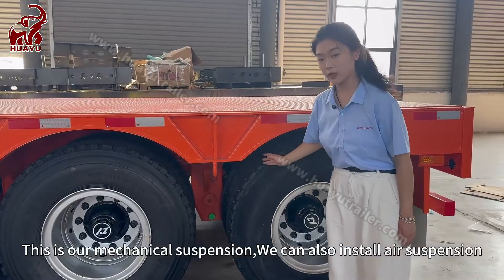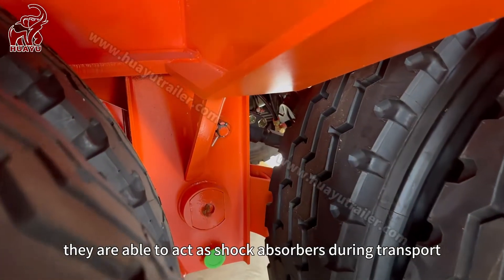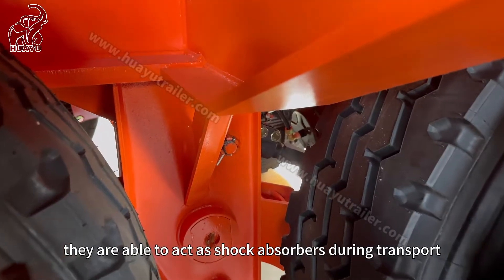We can also install air suspension. They are able to act as shock absorbers during transport.